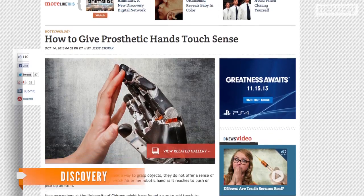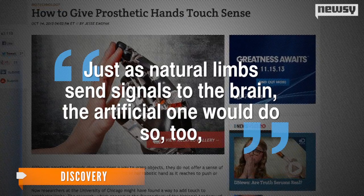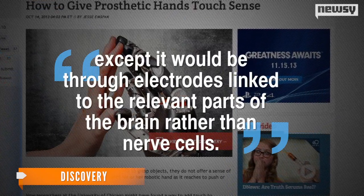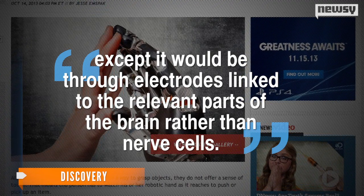The sense of touch humans naturally feel comes from nerve cells in various body parts. This new method uses electrodes in the nerve cell's place. Just as natural limbs send signals to the brain, the artificial one would do so too — except it would be through electrodes linked to the relevant parts of the brain rather than nerve cells.